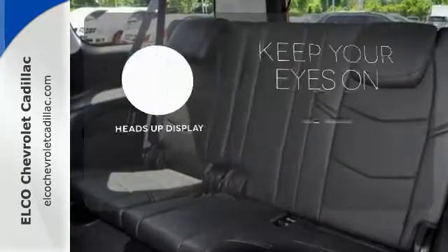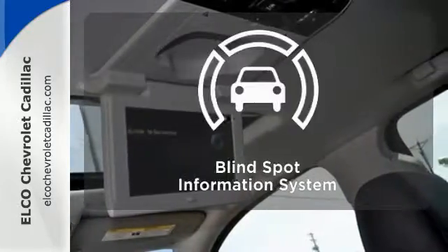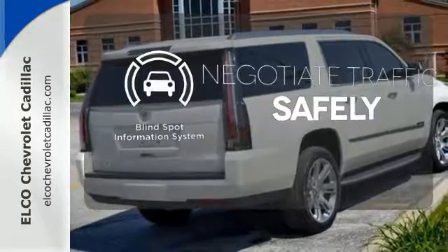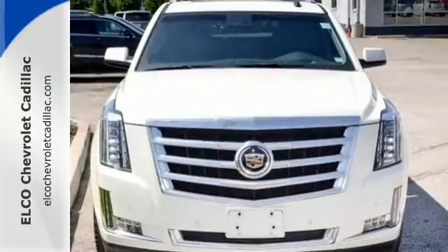You don't have to take your eyes off the road for the information you need with the heads-up display. Safety comes from being aware of your surroundings, and for that, the blind spot indicator can't be beat. If you want an eye-catching ride, then this Cadillac is for you.